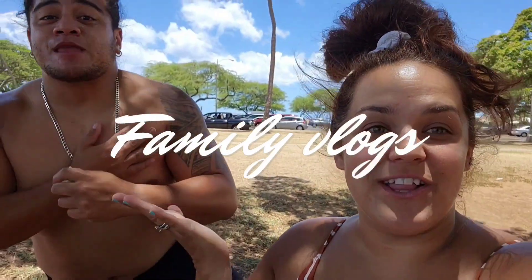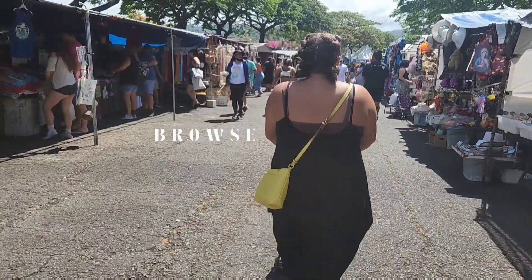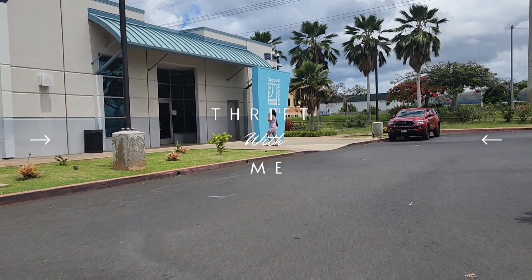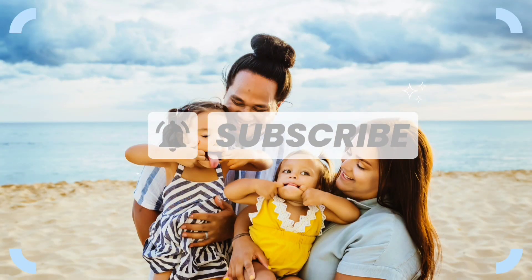Hey guys, welcome to my channel! My name is Brittany and I'm happy to have you here. I'm a mama of three, and on my channel you're going to see things like family vlogs, browse-with-me videos as we explore the island of Hawaii, and thrift-with-me videos — because who doesn't love thrifting? Be sure to hit that subscribe button so you don't miss a video.